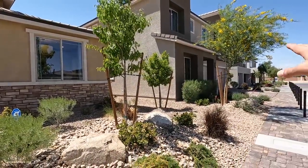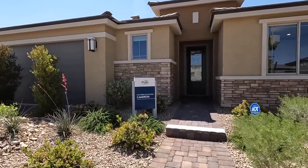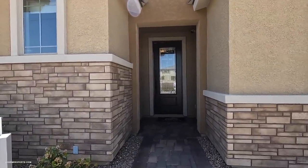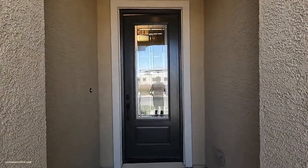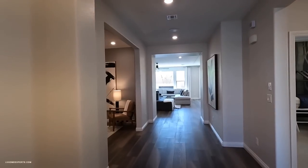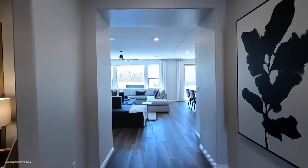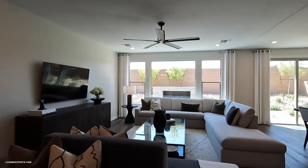If you guys haven't subscribed yet, go ahead and click the subscribe button. So this one is a single-story home — 2,180 square feet, three bedrooms, two bathrooms, two-car garage. The base price on here is $614,900. With Pulte you're going to have more selections and options that you can pick and choose from.